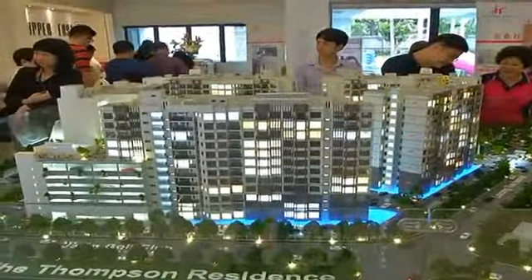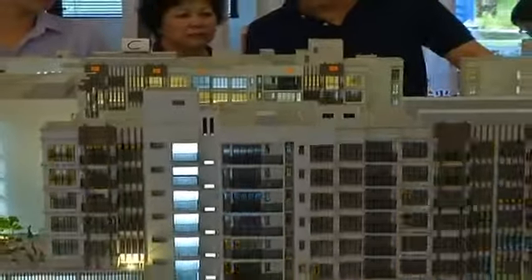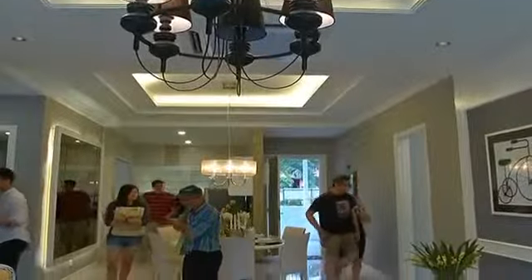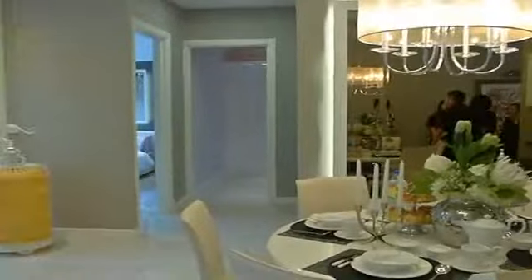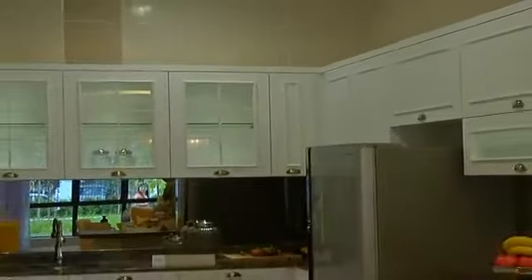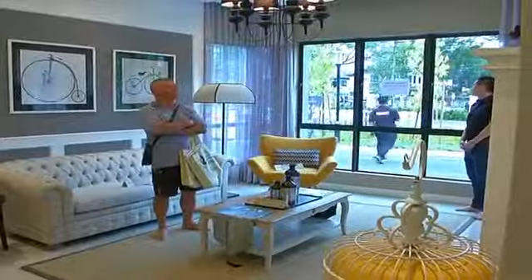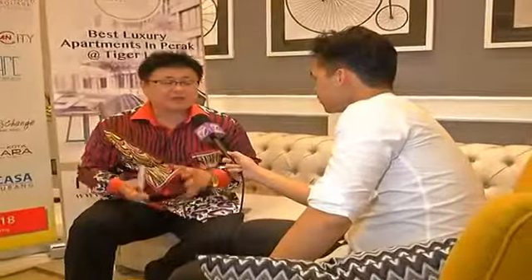Developed by Andaman Property, Upper East at Tiger Lane comprises of five blocks of 529 units. Buyers can choose from the three layouts available, namely 1,162 square feet simplex, 1,507 square feet dual key units and 1,787 square feet duplex.